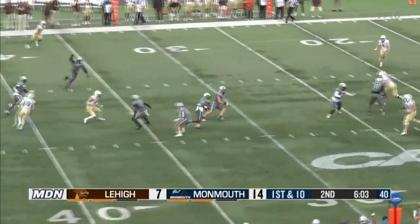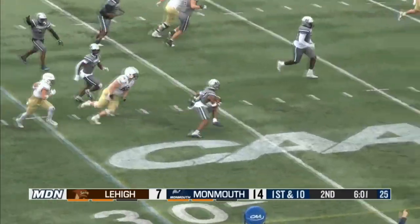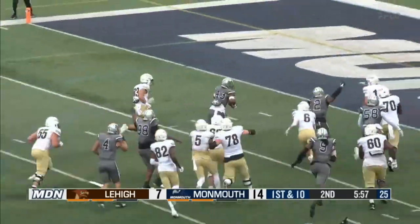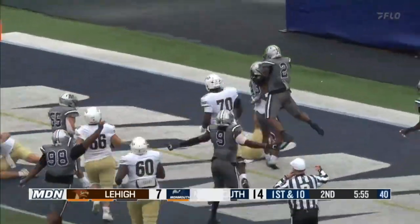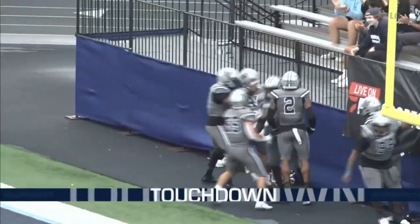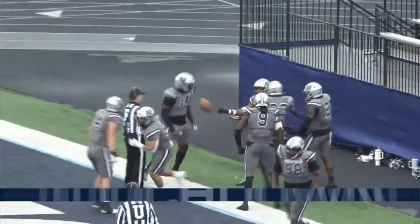Intercepted — air mailed it. Monmouth back the other direction. This is Deuce Lee who gets his first start. Deuce Lee gets his first touchdown. The Deuce is loose, and Monmouth in for six.